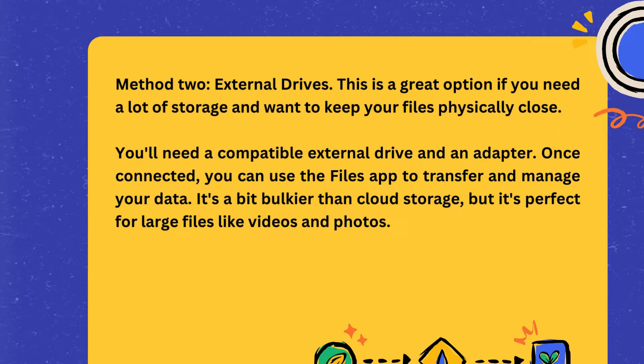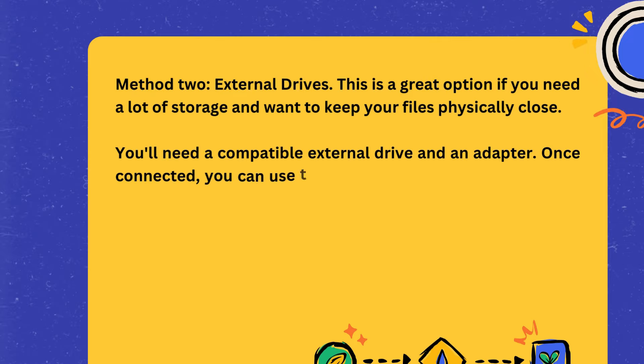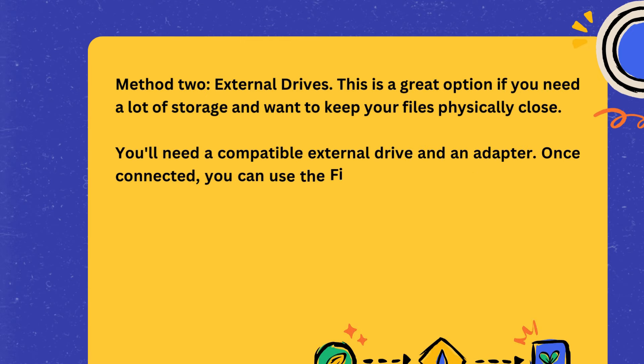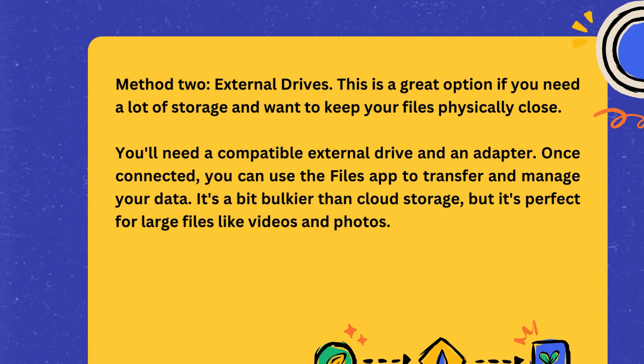Method two: external drives. This is a great option if you need a lot of storage and want to keep your files physically close. You'll need a compatible external drive and an adapter. Once connected, you can use the Files app to transfer and manage your data. It's a bit bulkier than cloud storage, but it's perfect for large files like videos and photos.